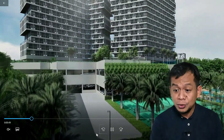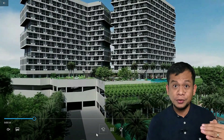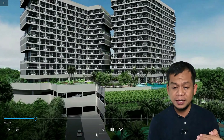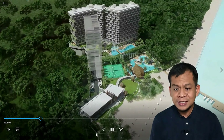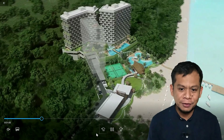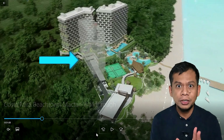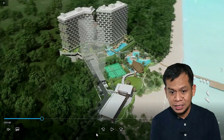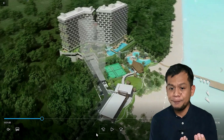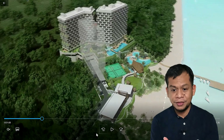There are two tennis courts and the main lobby is actually on the third floor because the first and second floors are designated for parking. This is the aerial view of the property. You'll notice a silhouette or blurred building — that's actually Tower 3 that's going to be built. It's a little bit nearer the coastline and a little bit nearer the retail space.